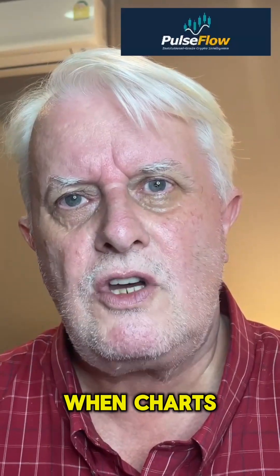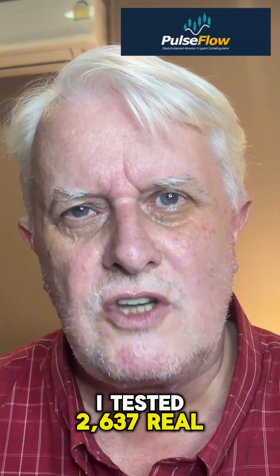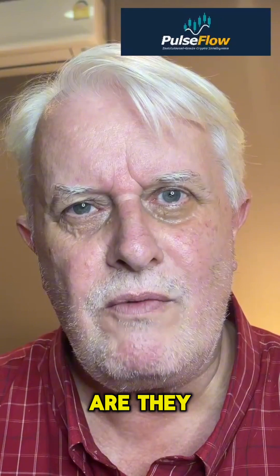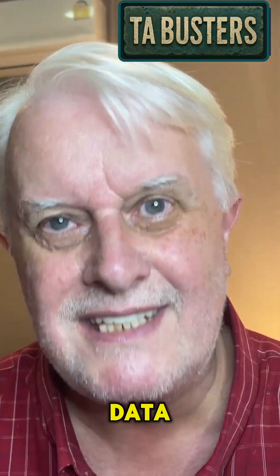Every expert says that when charts show a fractal market structure, it's a high probability trade. I've tested 2,637 real Pulseflow alerts. Are they right? Welcome to TA Busters, where we test popular trading advice with real data.